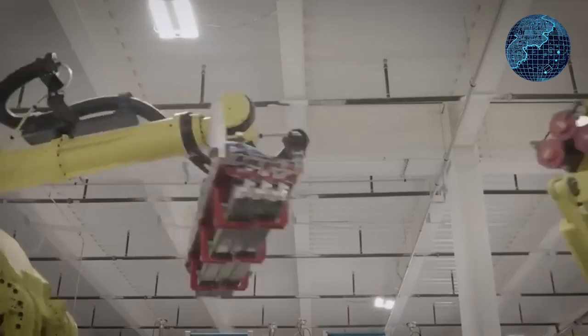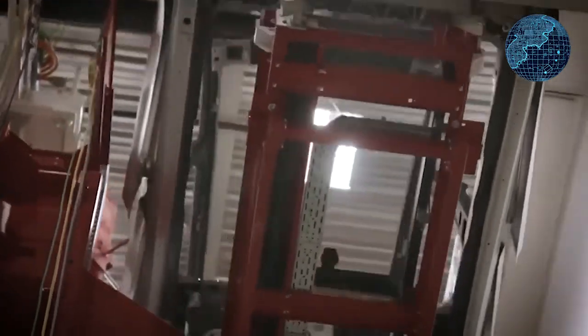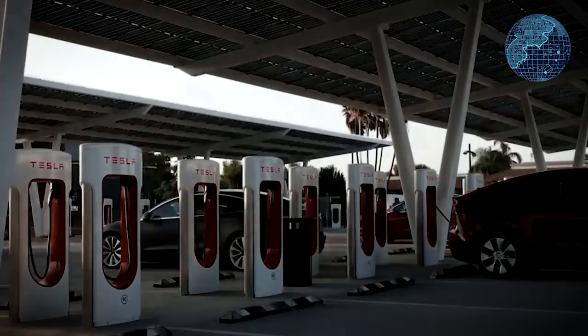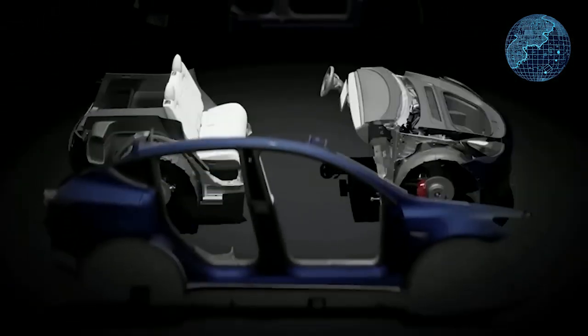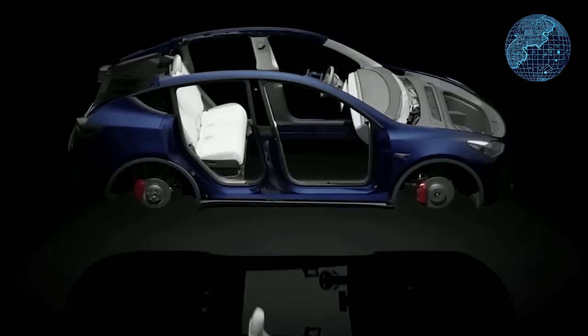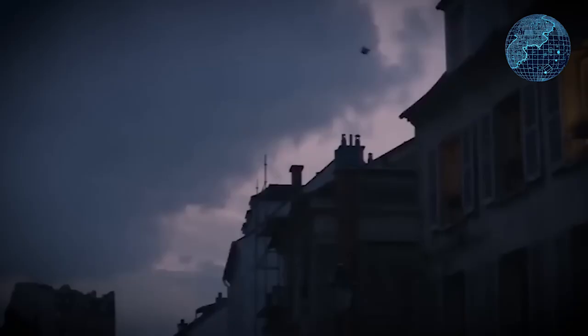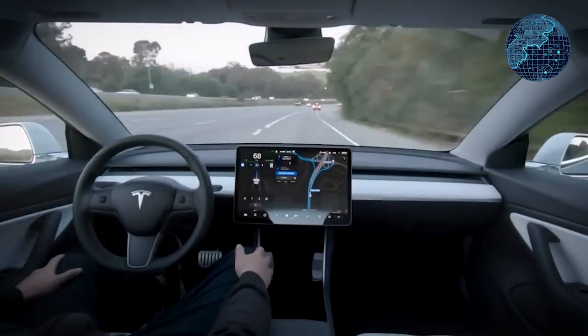If you are interested in these Model Y updates, they are now available in China and are likely to roll out to other markets soon. Tesla has also adjusted its referral bonus program. While Tesla owners were previously able to refer friends, family, or anyone online and offer discounts of up to $5,000 on a Model 3 or Model Y, this program has been phased out. The maximum referral bonus is now $250 regardless of the Tesla model, and it still includes three free months of the full self-driving package.